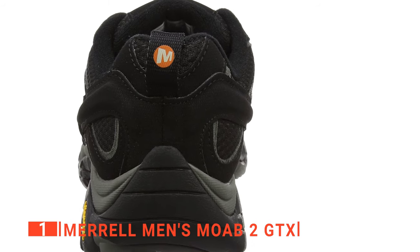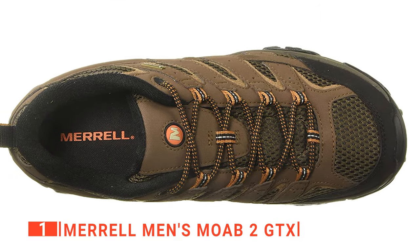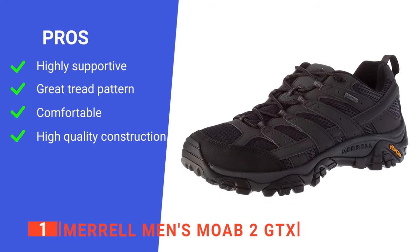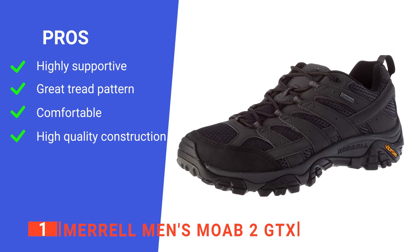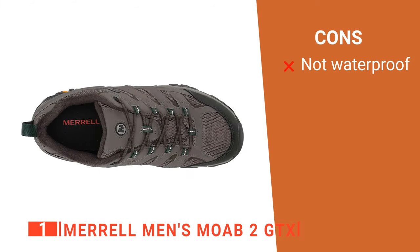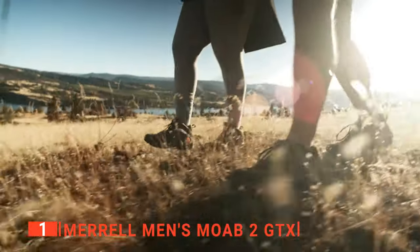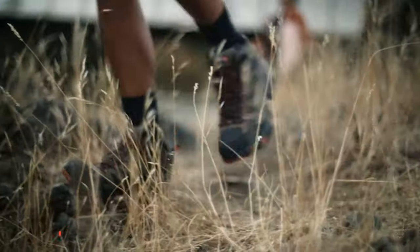Thanks to its excellent lace-up closure, you can customize the fit for your comfort and convenience. We really think this is the ideal footwear for anyone serious about hiking through a range of different environments. Its pros are: they have a contoured footbed with zonal arch and heel support; they provide versatile traction; they are comfortable to wear all day; and they offer excellent durability. However, they are not suitable for use on very wet terrain. The Merrell Men's Moab 2 GTX hiking shoes are ideal for those looking for comfortable footwear for intermediate day or overnight hikes.